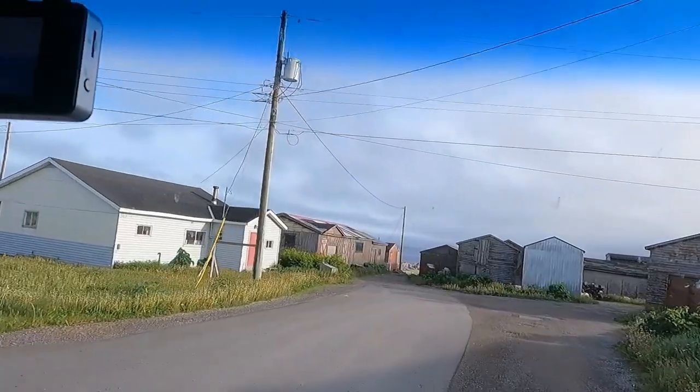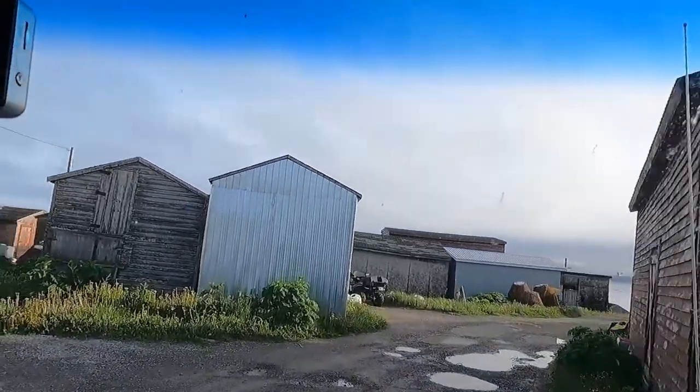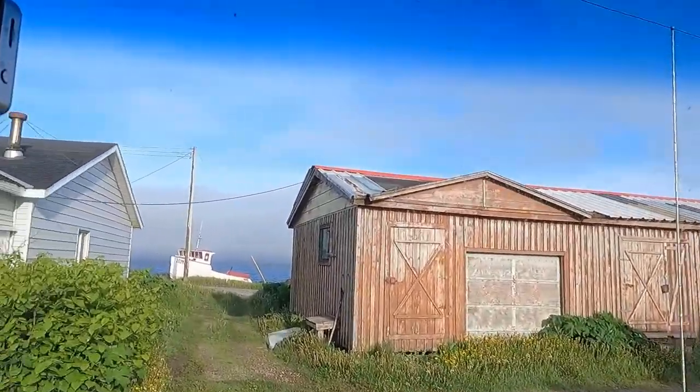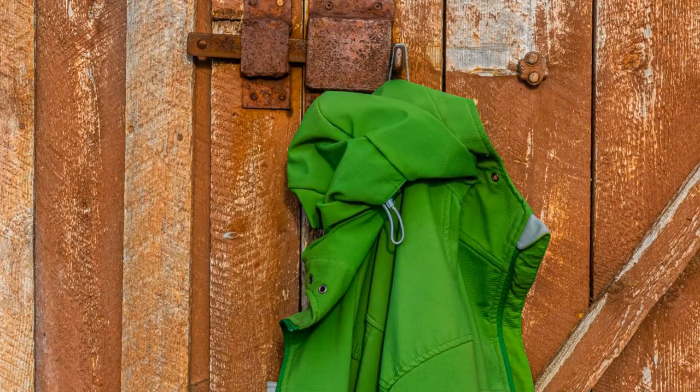We're driving along, going through little communities. We're on the great northern peninsula of Newfoundland, driving through a little community here, looking for some local color, anything to make a picture of. There's a door with an interesting lock.